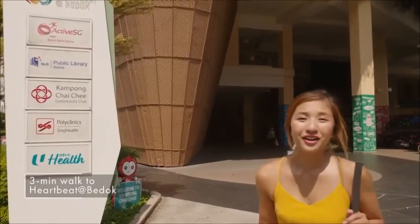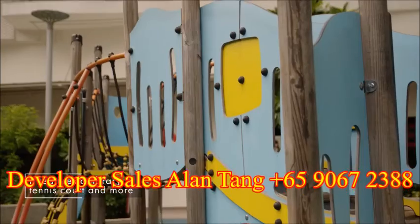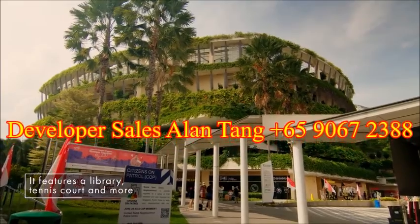Heartbeat at Bedok is the beating heart of the neighbourhood, where you can find amenities for all ages, including a library and a sports home, all of which are right behind Sky Eden at Bedok.